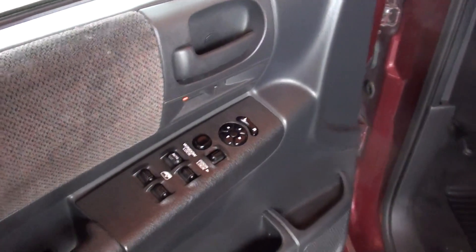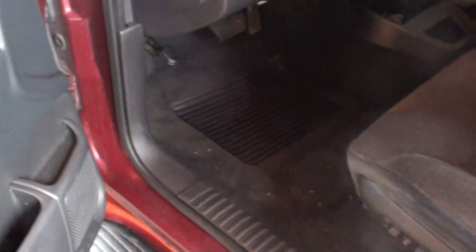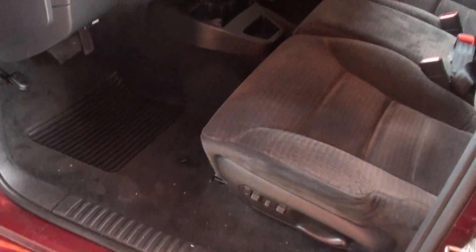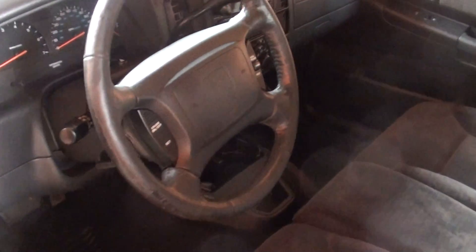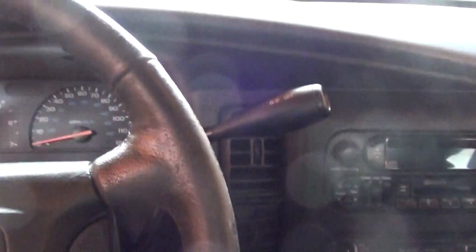Let's take a look at the interior. It comes equipped with power windows, power locks, power mirrors, power seat, cruise control, and stereo functions right on the steering wheel.